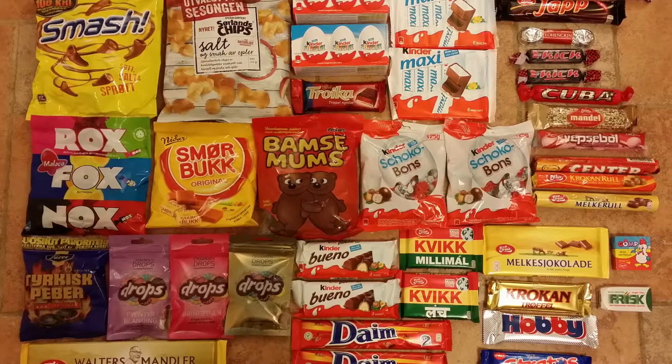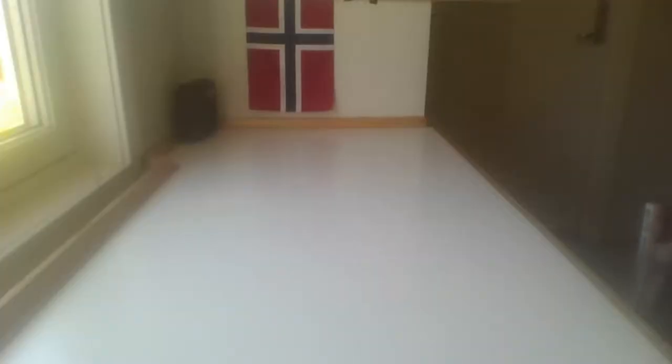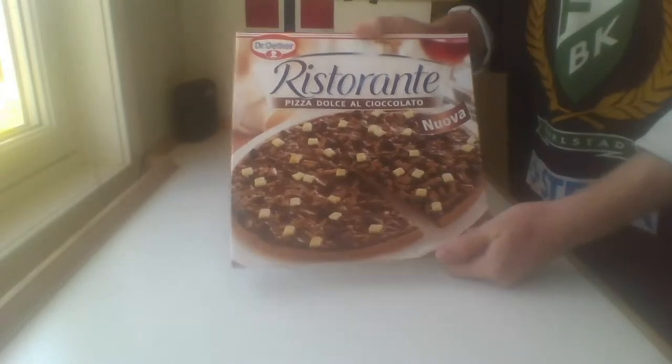Norwegians throughout the ages have been known for having a particularly sweet tooth, but this must be one of the more weird food products I find, both during my stay here and in my lifetime, I believe. Dr. Edgar's chocolate pizza.